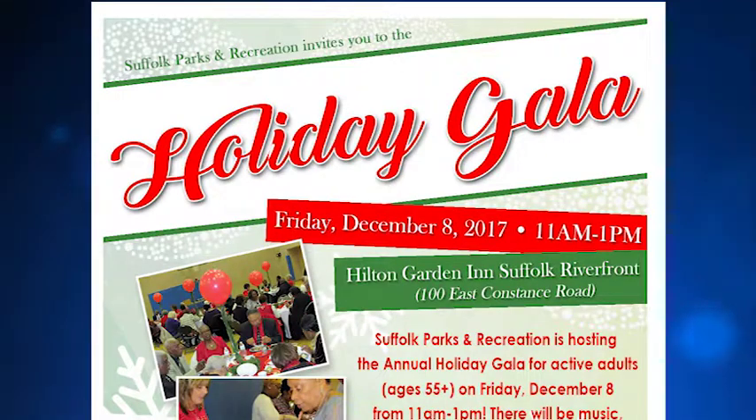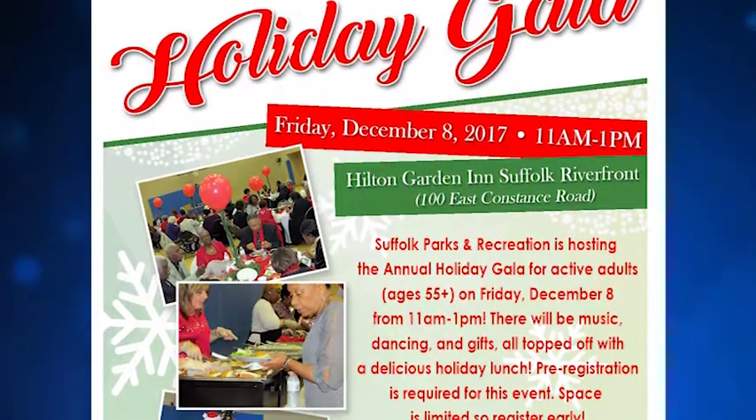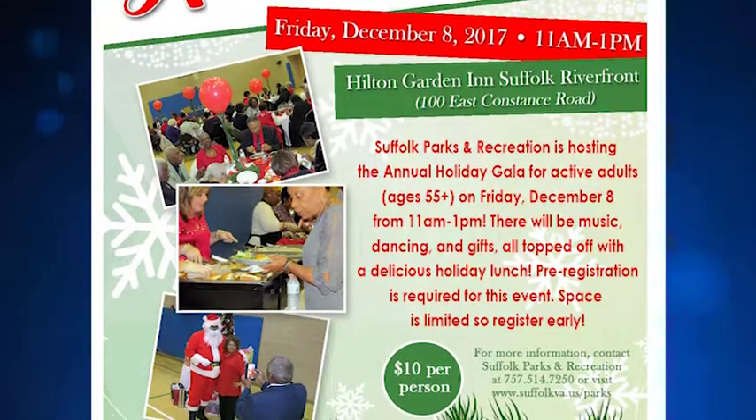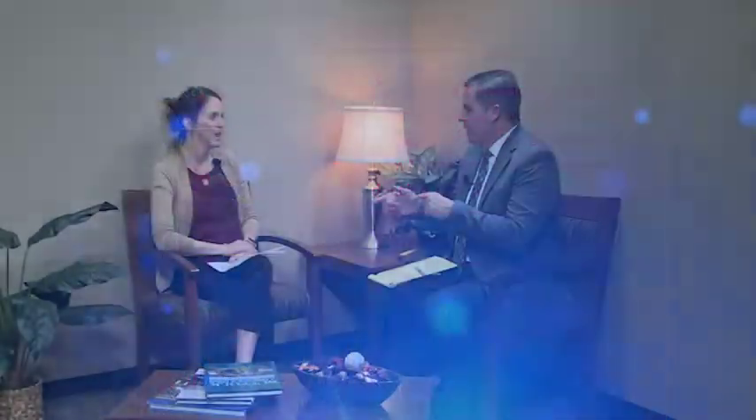On December the 8th, the Holiday Gala — that's going to be a change this year. We will now be at the Hilton Garden Inn. We'll have plated meals for the seniors and dancing and all the fun that we've had at the other facilities, but kind of getting you out and about somewhere a little fancier this year. That event is 11 to 1 — it's a lunch event, geared toward our active adults. It's a $10 fee, and that includes lunch and dancing. Pre-registration is required. You can go to the Recreation Administration Building or the East Suffolk Rec Center or the Whaleyville Community Center and pay your $10 fee there to register.